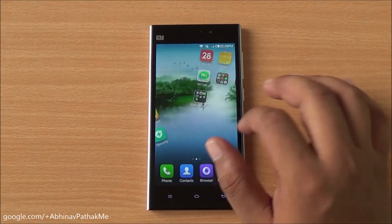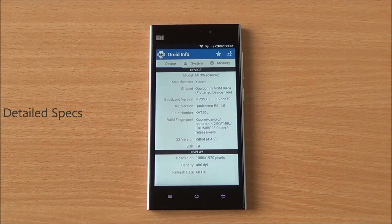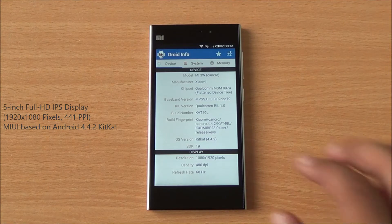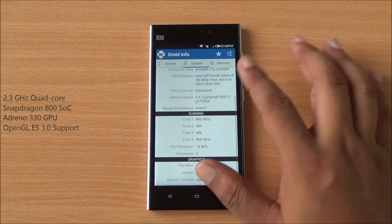Hi everyone, this is Abhinav from Phonebunch and today we are benchmarking the Xiaomi Mi 3. Coming to hardware, it features a 5-inch full HD IPS display with Android 4.4.2 KitKat running a quad-core Snapdragon 800 SoC clocked at 2.3 GHz.